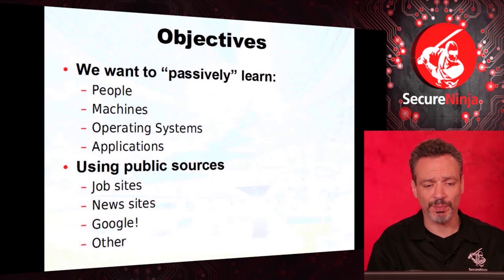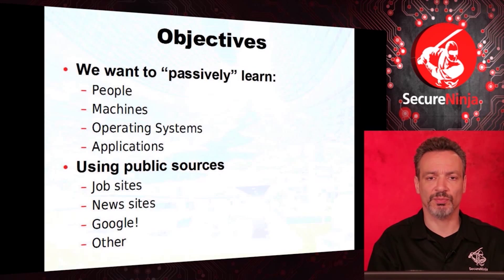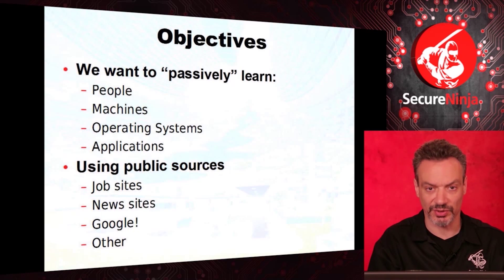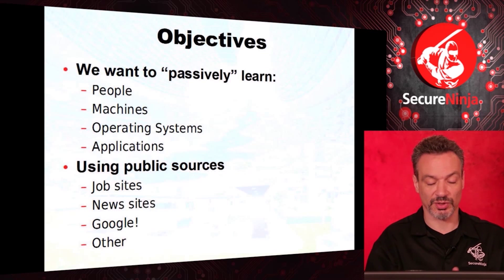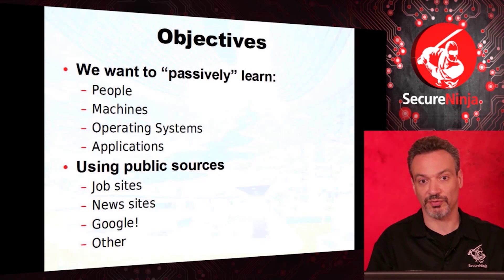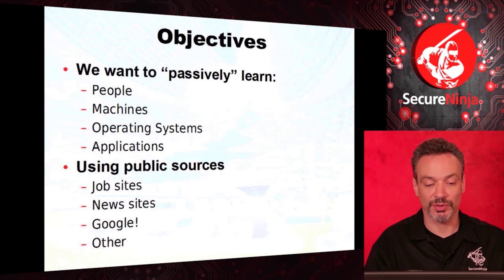I want to learn about the people who work there. I want to learn about the machines they have — what hardware, the operating systems, the versions, the applications. People are very important too — they're sharing information. That may really help me understand social engineering vulnerabilities.